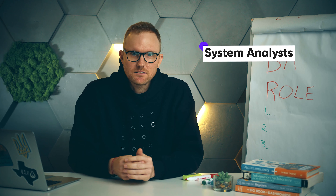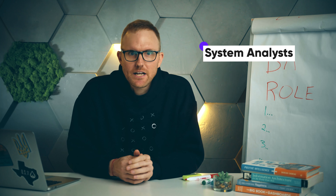The third is a systems analyst, who assists in the design and creation of a solution by collaborating with the technical team and compiling all the necessary specifications.